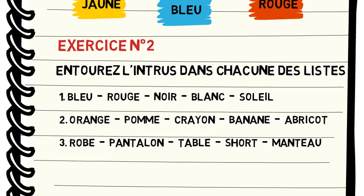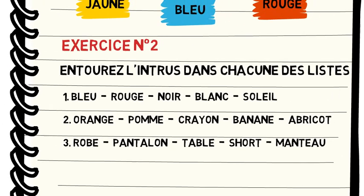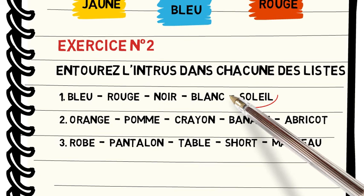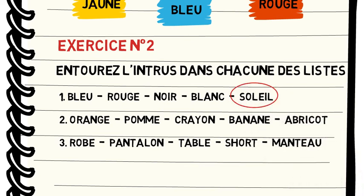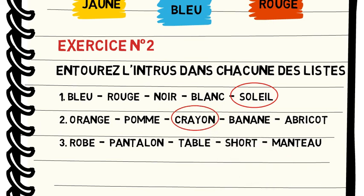Réfléchissez. Allez-y ! Passons à la correction. Dans la première liste, les mots bleu, rouge, noir et blanc représentent des couleurs. Alors, le mot intrus est bien soleil. Dans la deuxième liste, les mots orange, pomme, banane et abricot représentent des fruits. Alors, le mot crayon est l'intrus. Dans la troisième liste, les mots robe, pantalon, short, manteau représentent des vêtements. Ainsi, le mot intrus est le mot table.